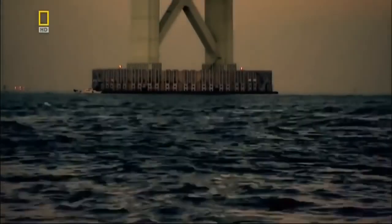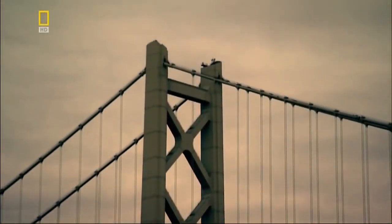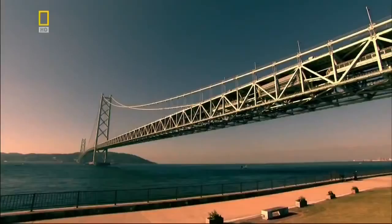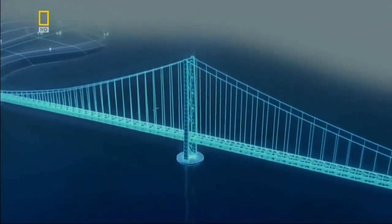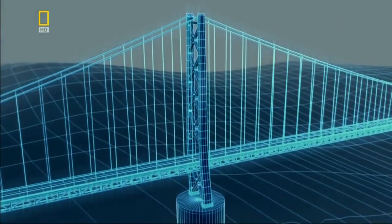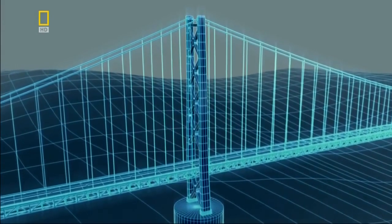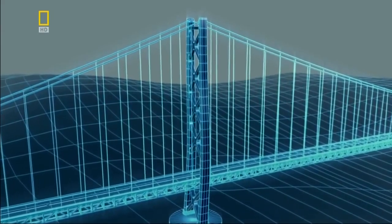If the ground beneath a suspension bridge is shaken by an earthquake, in the worst case a tower could topple over — an obviously catastrophic event. The first line of defense against an earthquake is the bridge towers themselves, built from steel to make them flexible. If a tremor hits, the steel towers can move with the Earth to absorb the shock.